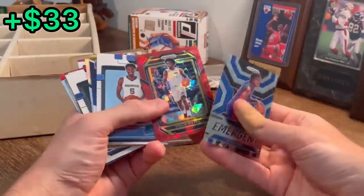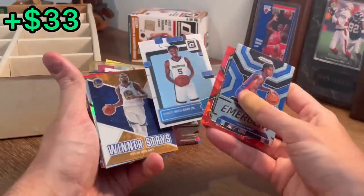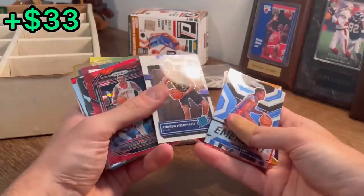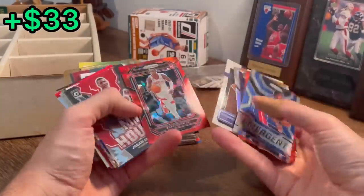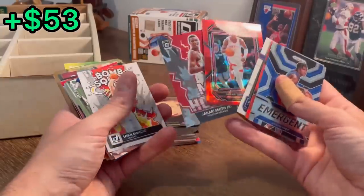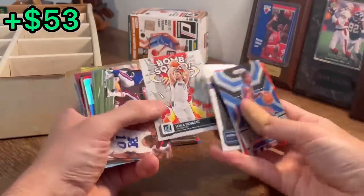Jaden Ivey Emergent. Colin Sexton. Vince Williams Jr., rated rookie Optic — that's the next Easter egg. KD, Winner Stays. Minbar, rated rookie. Red ice, Jabari Smith Junior. Then a My House — those are both very resellable. Bomb Squad Luka — very nice card there.